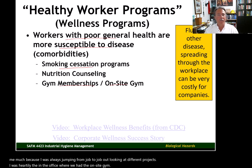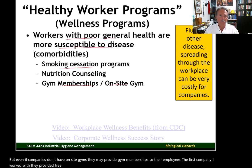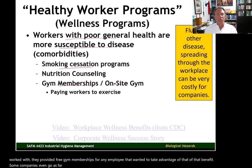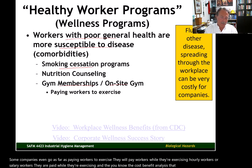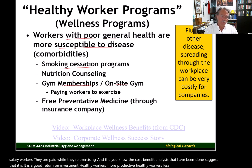Even if companies don't have on-site gyms, they may provide gym memberships to their employees. The first company I worked with provided free gym memberships for any employee who wanted to take advantage of that benefit. Some companies even go as far as paying workers to exercise while on the clock — hourly or salary workers are paid while exercising. Cost-benefit analyses suggest it is a good return on investment: healthy workers are more productive and less costly to the company.